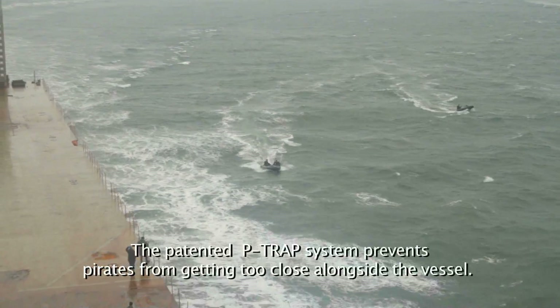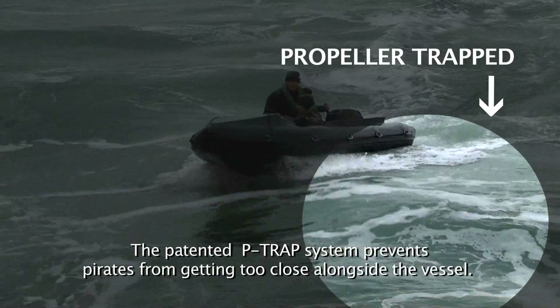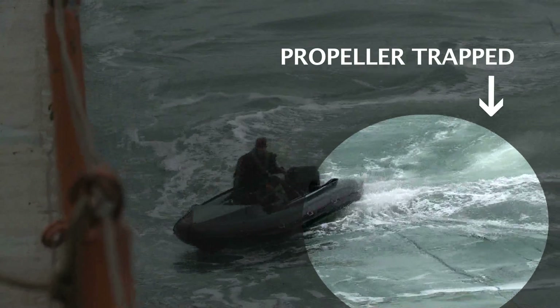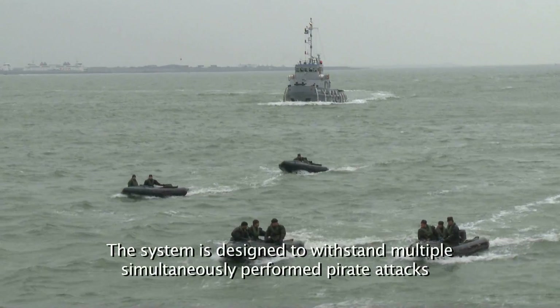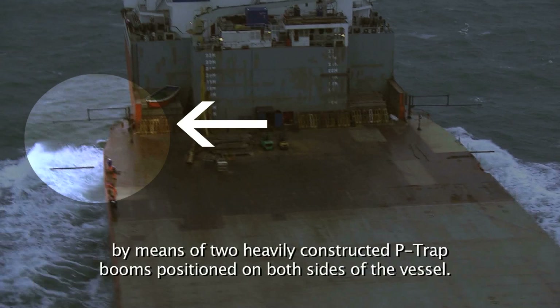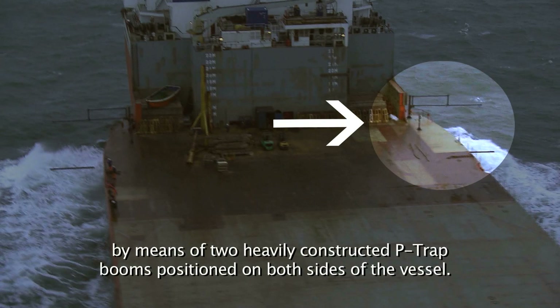The patented P-TRAP system prevents pirates from getting too close alongside the vessel. The system is designed to withstand multiple simultaneously performed pirate attacks by means of two heavily constructed P-TRAP booms positioned on both sides of the vessel.